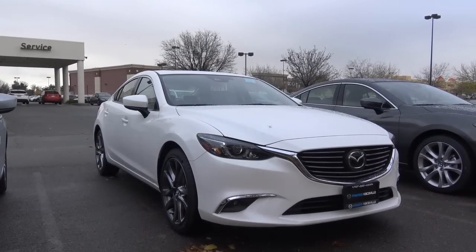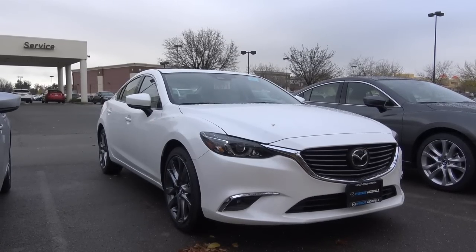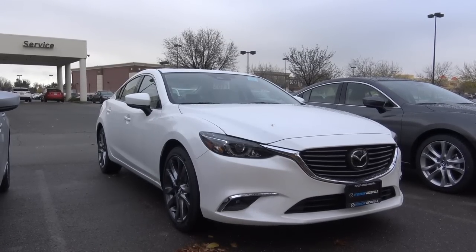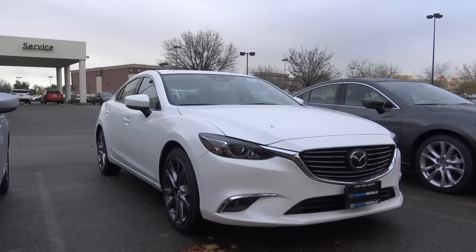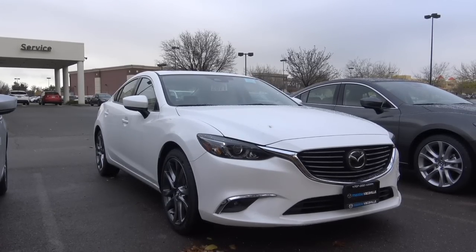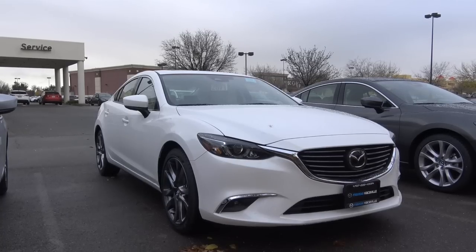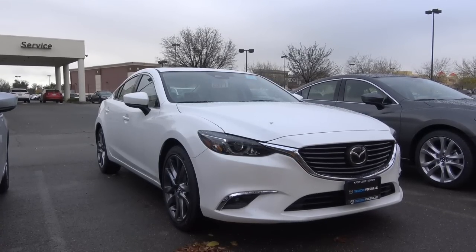The 2017 Mazda 6 is easily one of the best midsize sedans in the class, with its sharp styling, great performance, and loads of technology and luxury features available. If you are looking for a midsize sedan that you won't find in the parking lot every day, then the Mazda 6 will make a great choice. This is Cameron Birch from Cameron's Car Reviews.